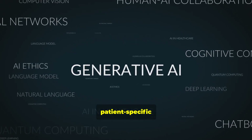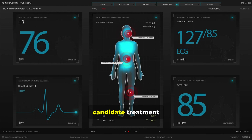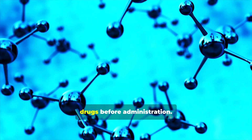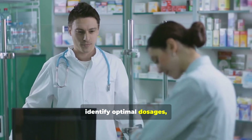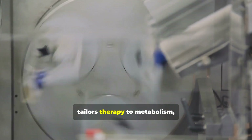Generative models synthesize patient-specific hypotheses from multimodal data. They produce candidate treatment suggestions and risk stratifications. AI can predict how a patient will respond to specific drugs before administration. This reduces trial-and-error prescribing, especially in oncology. Models help identify optimal dosages, lowering toxicity risk. Precision dosing tailors therapy to metabolism, genetics, and comorbidities.